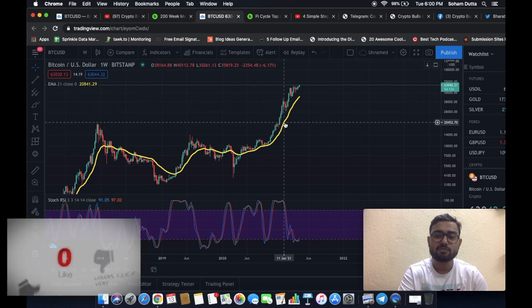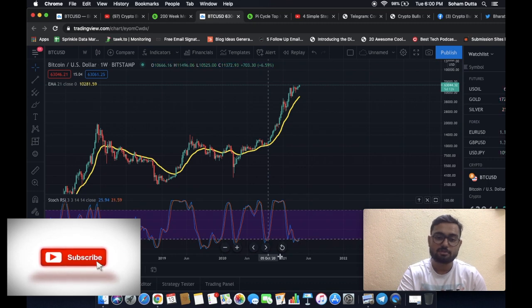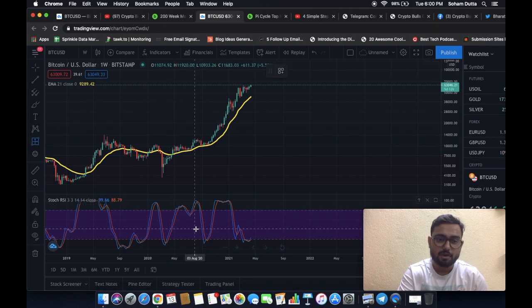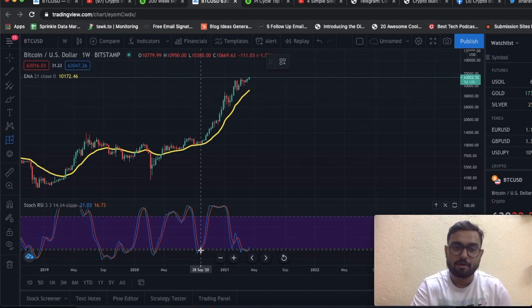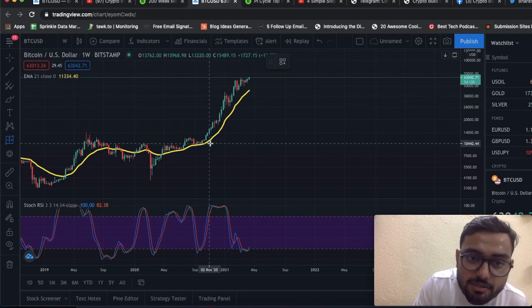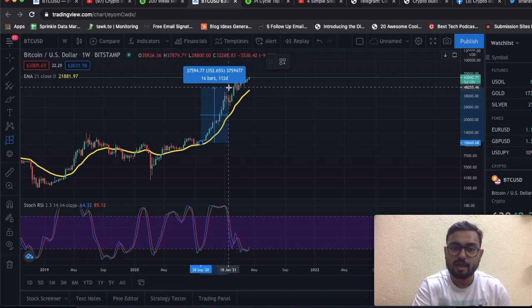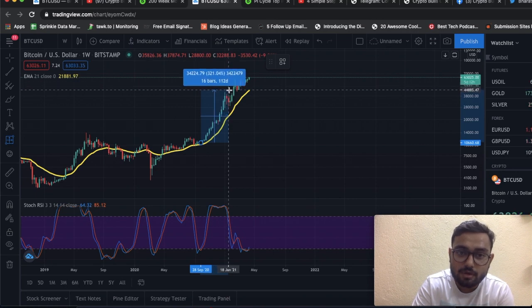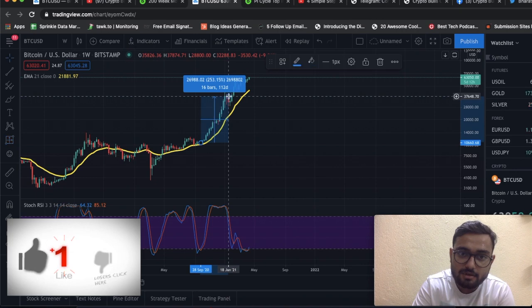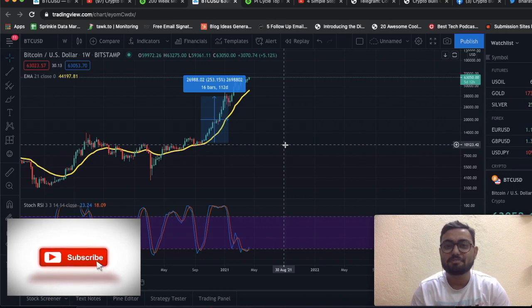Let's analyze what the percentage gain was the last time this Stochastic RSI cross happened. The last time this cross occurred was around 28th September, and we'll measure through to 18th January — considering just the body of the candle. We made a gain of a modest 250%, which is 3.5x. If you had invested during that period, you would have multiplied your money by 3.5x in 112 days — less than four months.